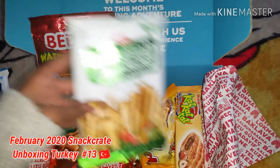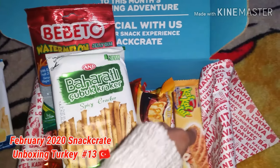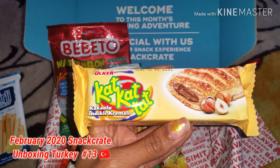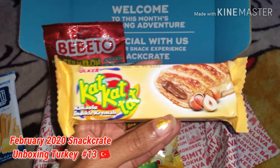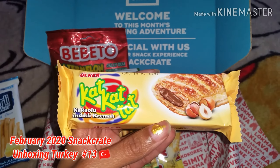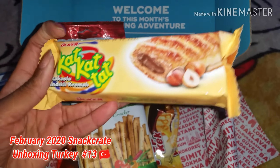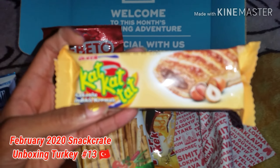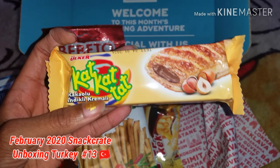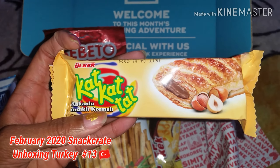The next snack that will come in the starter box is Kit Kat-style. I have this in my other Turkey snack box that I ordered from Amazon. I haven't tried this yet, but this is just a pastry — a pastry sandwich that has hazelnut filling and chocolate.